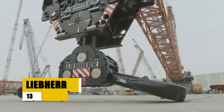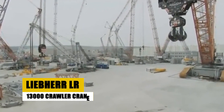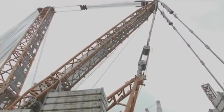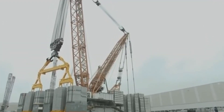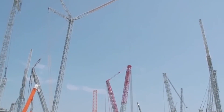The Liebherr LR13000 is the world's largest crawler crane, a true leviathan in the world of heavy lifting. Weighing in at 3,000 metric tons, this crane has an incredible maximum lifting capacity of 5,000 metric tons. With a reach of up to 200 meters, it's capable of towering over most buildings.